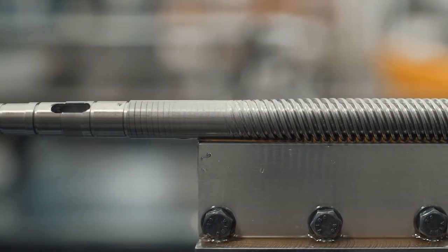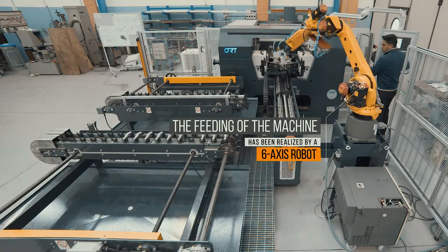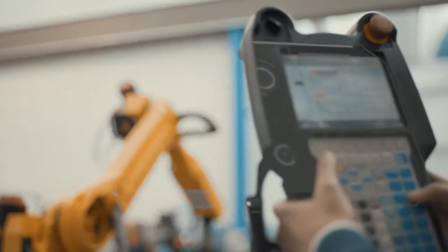The loading device is made of a step-by-step conveyor and the feeding of the machine has been realised by a 6-axis robot. The same unit provides the unloading of the finished parts to a discharge conveyor.